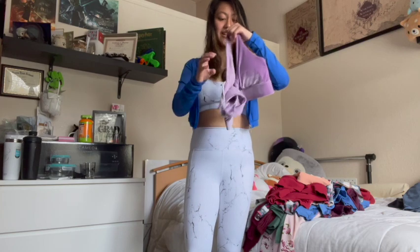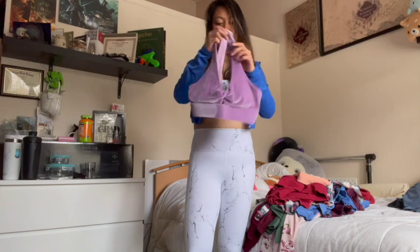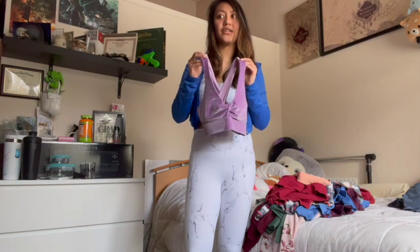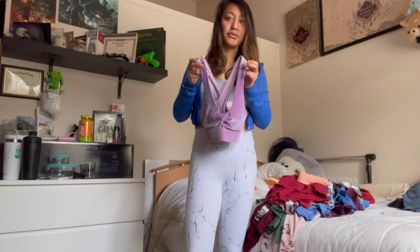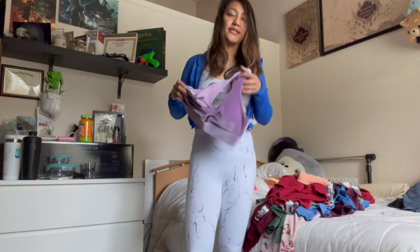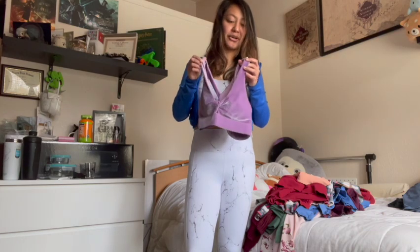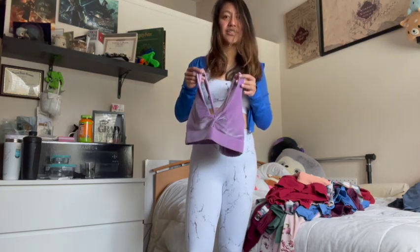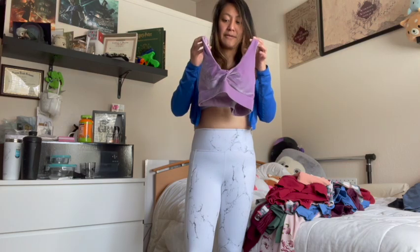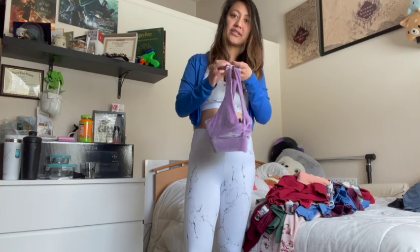The sports bra I got from Fabletics — this was the only velour thing I got from the Vanessa Hudgens and Fabletics collab. I love the Oasis Twist Bra, it's really flattering, but this one is so glittery and sparkly purple and I just don't know how to match it. I don't grab for it, so I feel like it's a sign I just need to get rid of it. It's such a cute color and I'm pretty sure everyone who bought the velour version knows it's pretty glittery too.